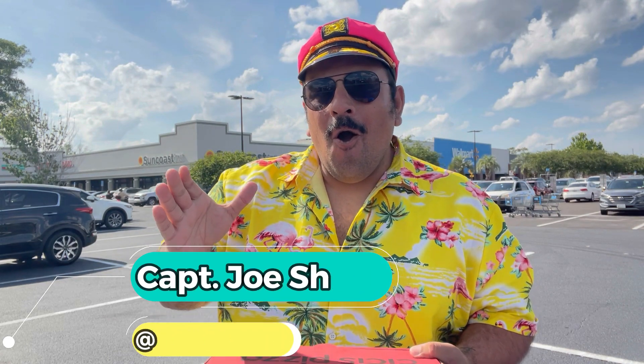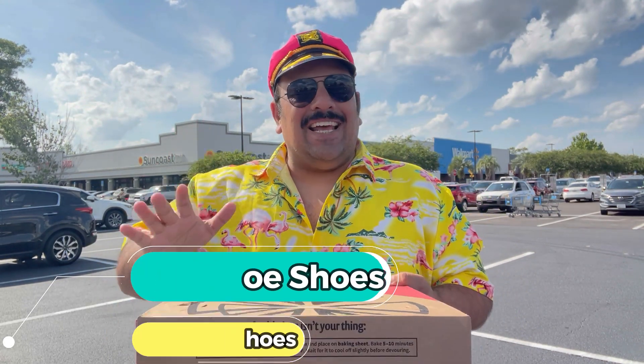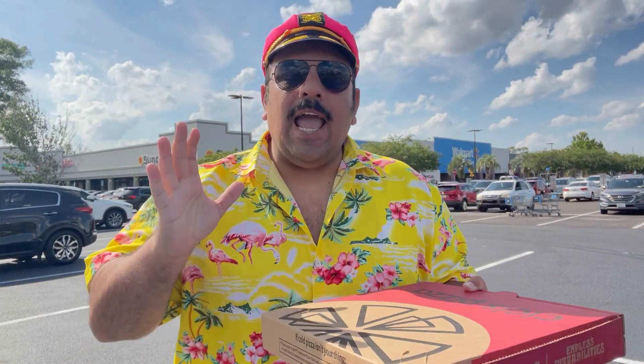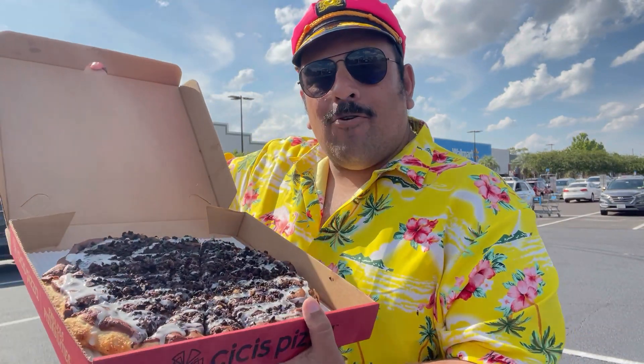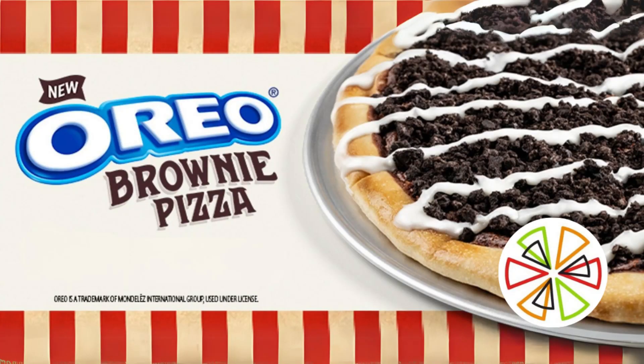What is up everyone? Captain Joe's Shoes and today I'm here at CC's Pizza. And I know what you're thinking — CC's is a cheap option for buffet-style, not-so-good pizza dining. But we will be trying out the Oreo brownie dessert pizza today. I couldn't pass up an opportunity to get my hands on this.